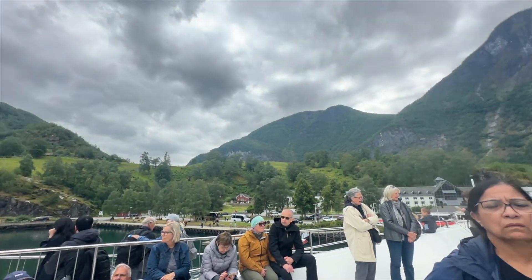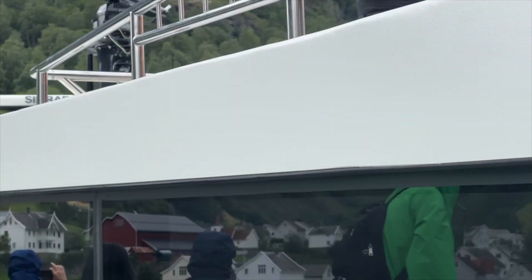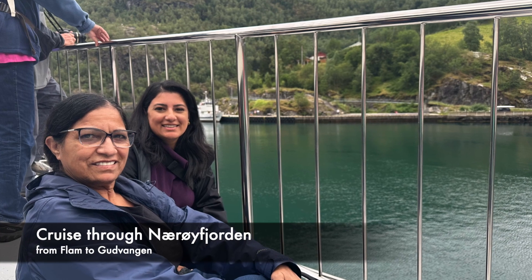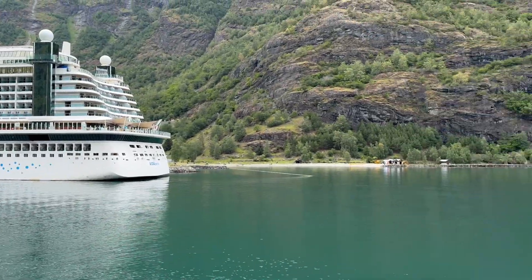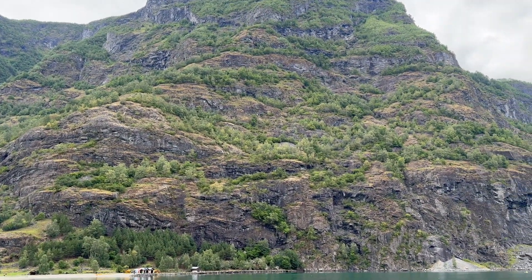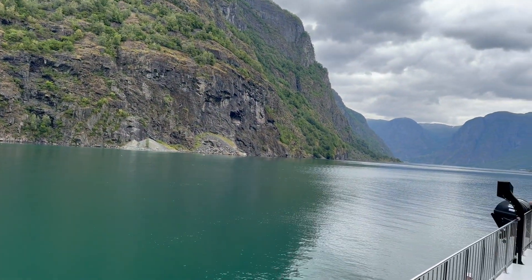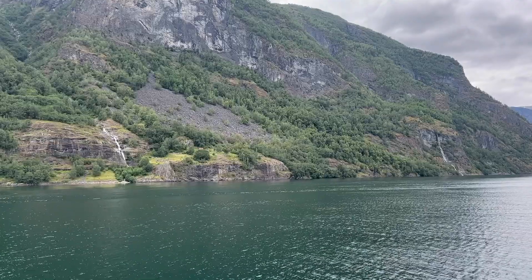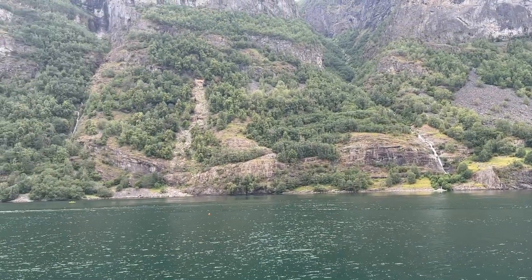After about a 45-minute stop in Flåm, we got onto our boat to go on the fjord. There wasn't much seating up top, so mom and I just decided to take a seat right on the floor. If you're doing a land-based trip going to Norway, click the link in the description below to do the same tour that we did — you won't be disappointed.